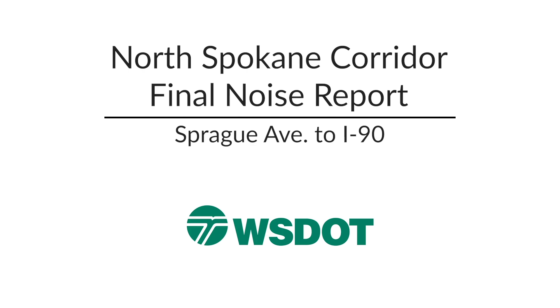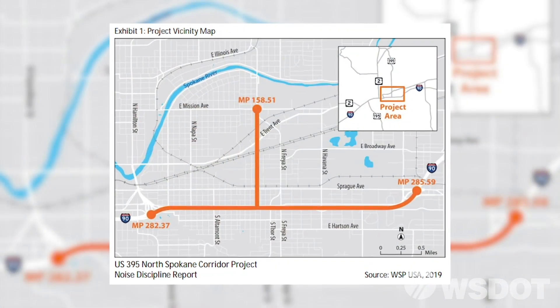The limits of this noise report are the I-90 connection, which is essentially Liberty Park interchange out to Sprague Avenue interchange, and then it goes all the way north following the NFC up to Mission Avenue.